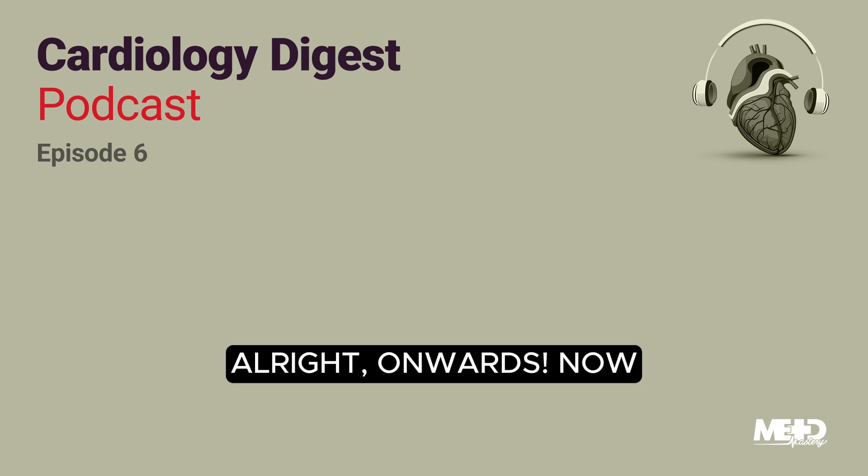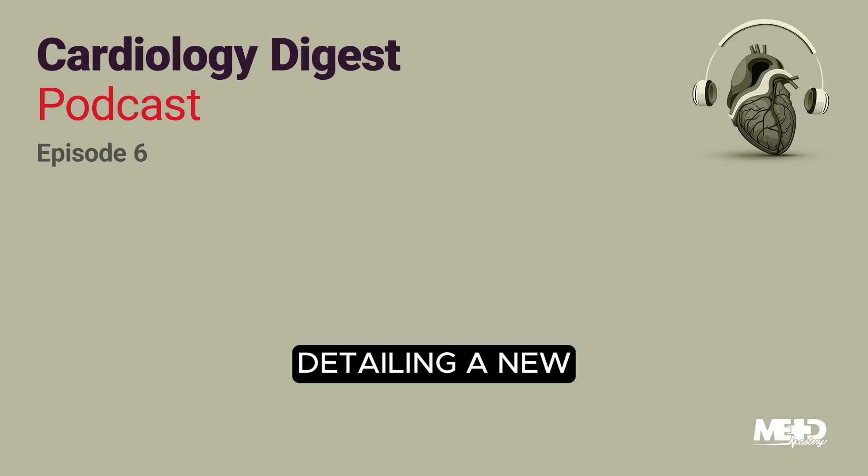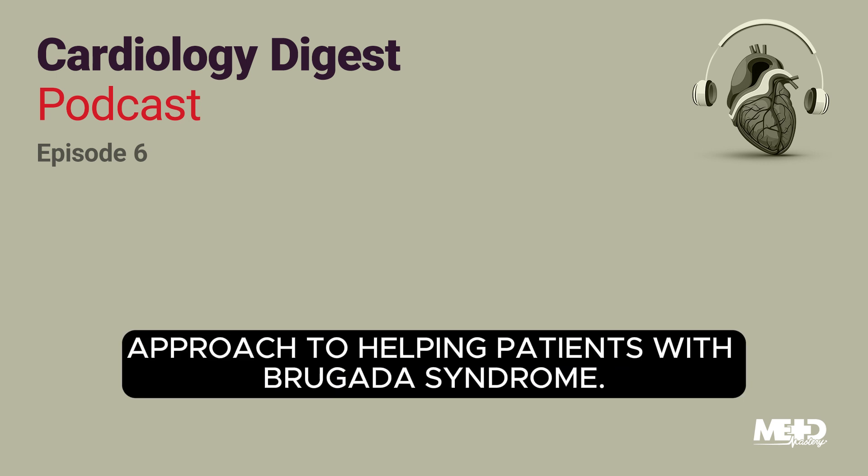The key takeaway from this study is that while one might argue there's a slight advantage to a more extensive ablation approach, the difference isn't substantial enough to be a game changer. Now Nora is going to tell us about a fascinating study from Circulation, detailing a new approach to helping patients with Brugada syndrome.